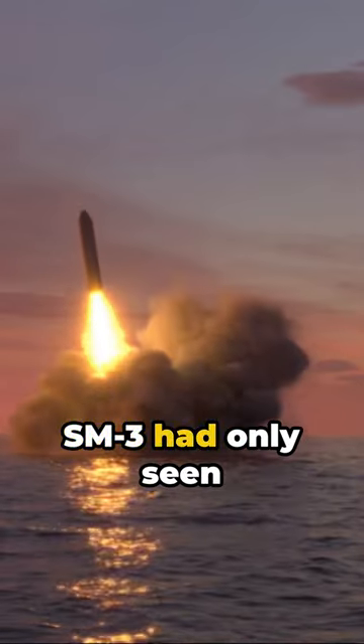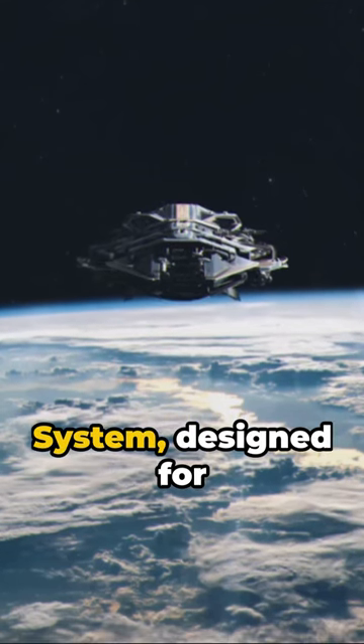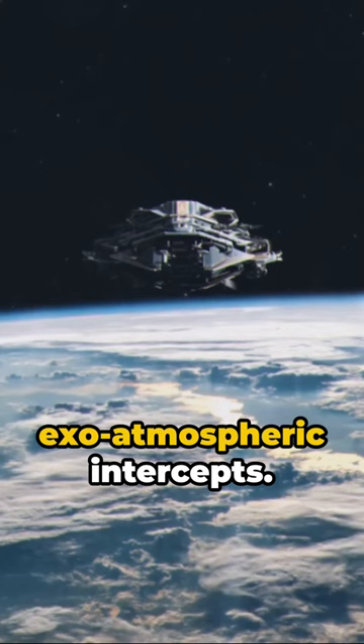Prior to this, the SM-3 had only seen action in simulations. It's a part of the Navy's Aegis Combat System, designed for exo-atmospheric intercepts.